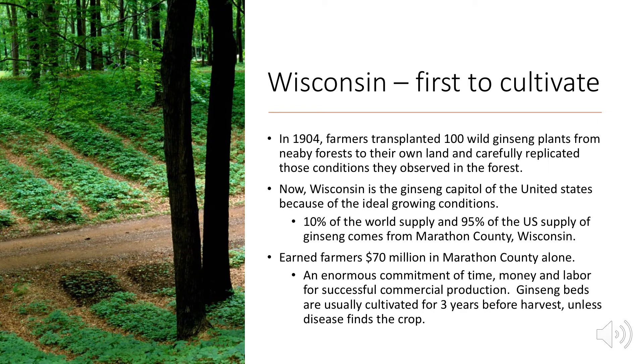Wisconsin was the first to cultivate American ginseng. In 1904, farmers transplanted 100 wild ginseng plants from nearby forests to their own land and carefully replicated the forest conditions. Now Wisconsin is the ginseng capital of the United States — 10% of the world's supply and 95% of the U.S. supply comes from one single county in Wisconsin called Marathon County. Ginseng is a very profitable crop; farmers earn $70 million in Marathon County alone, though that doesn't account for how much money ginseng requires.